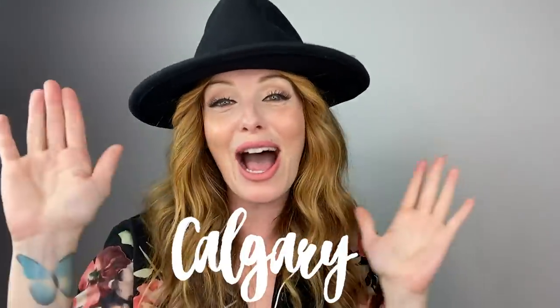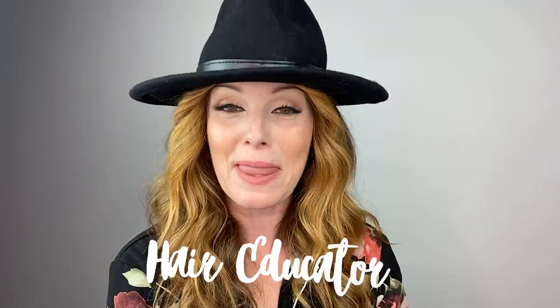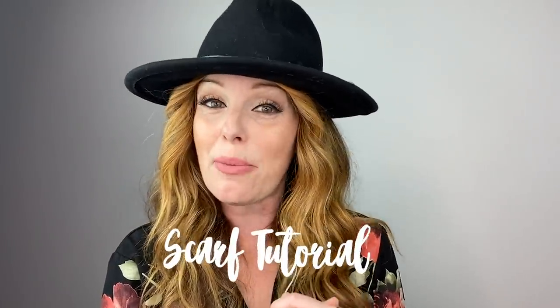Here we are at stop number two in Calgary, Alberta, where we are visiting Johnny from Chatters Shaughnessy. Johnny has been a hairstylist for over 18 years and has also shared his passion by being a hair educator. Johnny wants to show us how to up our hair game with a really cool scarf tutorial.